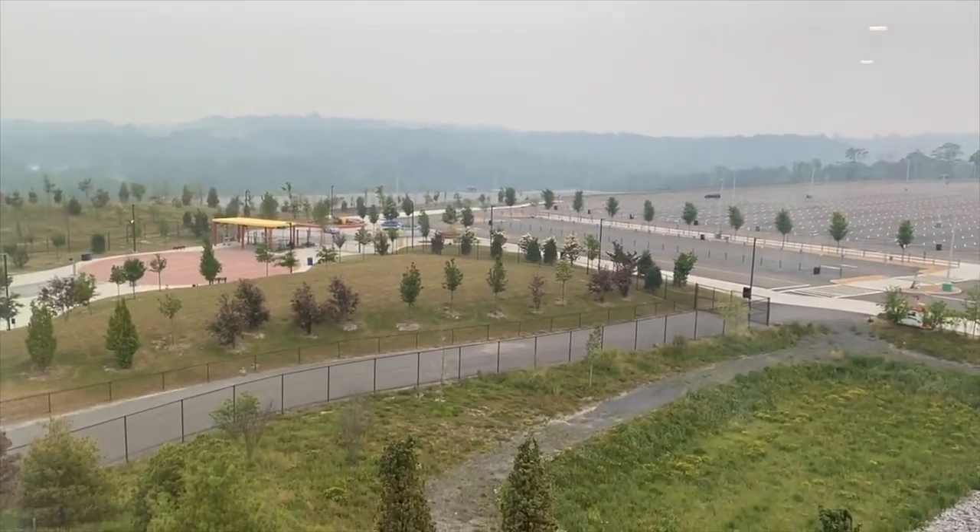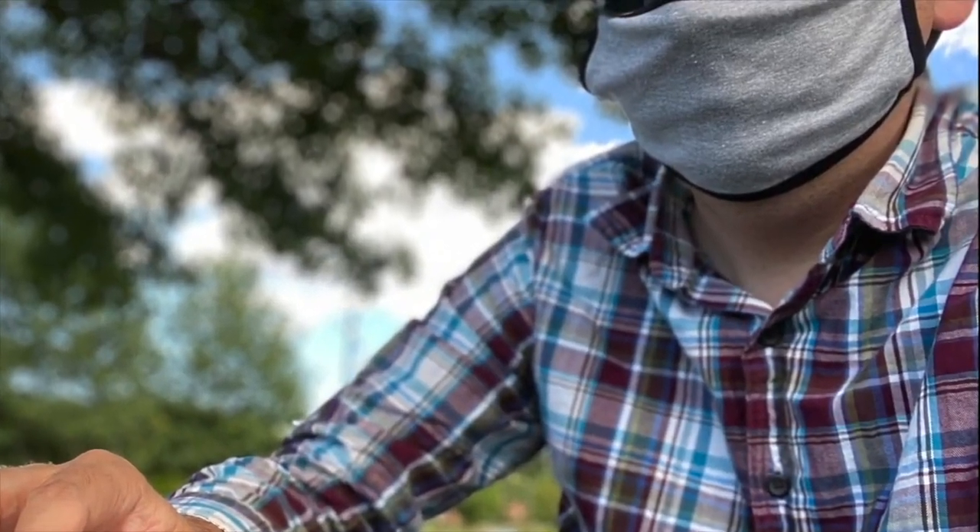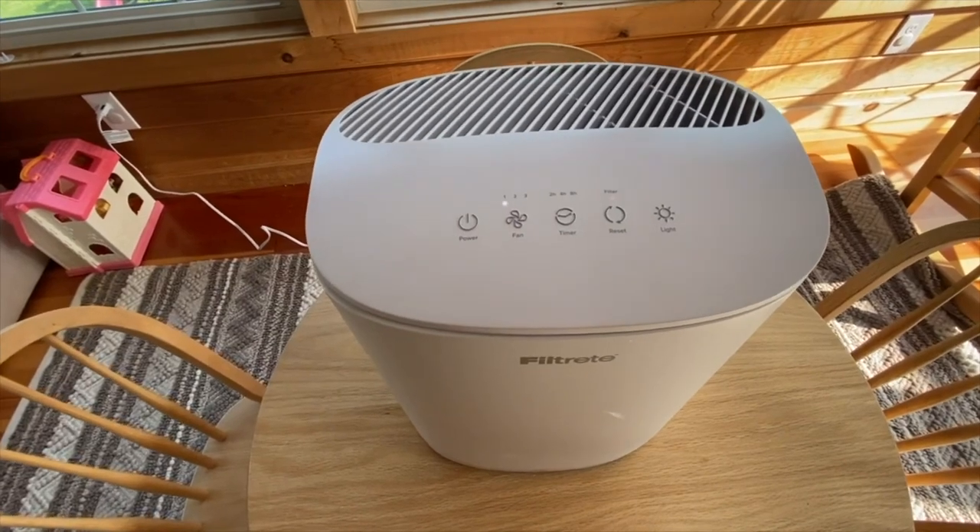Not sure if it was the wildfire smoke, pandemic-era masking, or the non-deodorant-wearing neighbor who ironically sells homemade soap, but air quality has been on the mind lately.